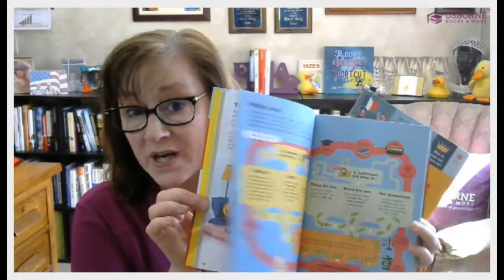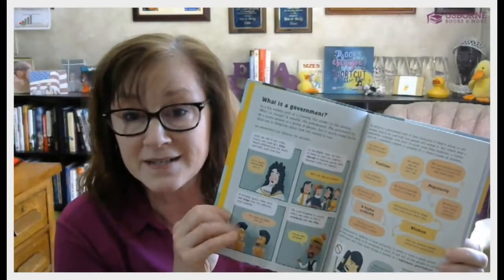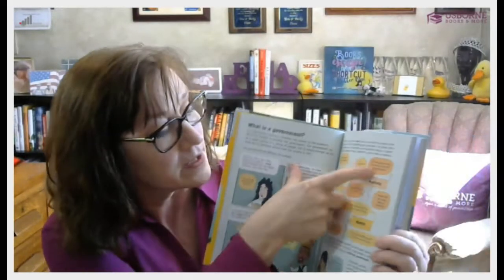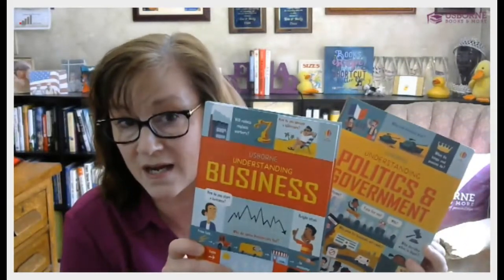Some other resources for the social studies aspect are Understanding Business and Politics and Government. Both of these books are excellent at covering a quick overview of the topic. I read them myself and was really impressed. They have little interactive bubbles where you can go through and decide for yourself if you're a socialist or a capitalist — they cover all different types of government. So these are excellent resources to add on for your social studies topic.